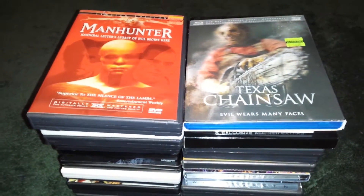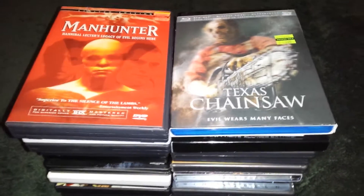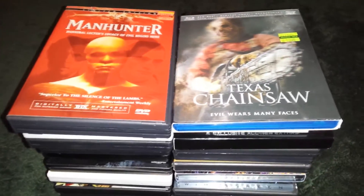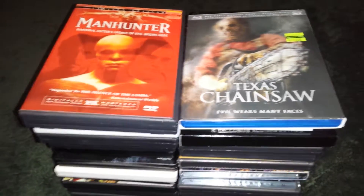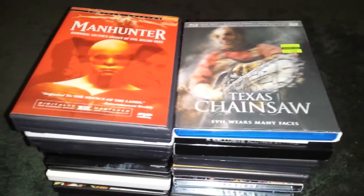Hey guys, it's Spy Cat and this is Random Pickups, episode 30. I got two big piles of movies. I got a bunch of stuff for a good price and I'm going to show off my two piles that I came home with from Berkeley. Let's get this thing started.